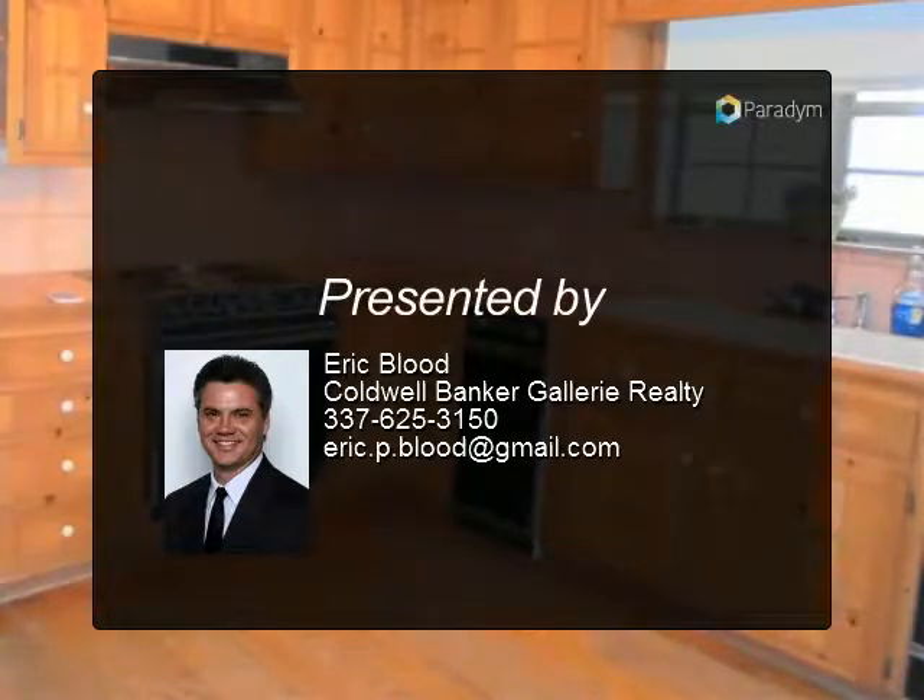The property has a fenced backyard with lots of mature pines, situated in a great neighborhood.